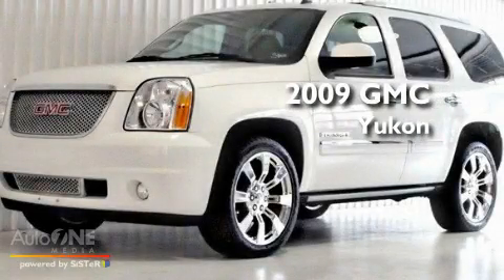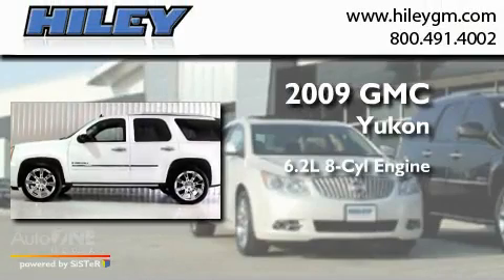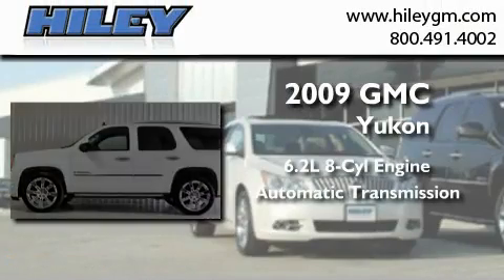This is a 2009 GMC Yukon. It has a 6.2-liter eight-cylinder engine, an automatic transmission, and all-wheel drive.